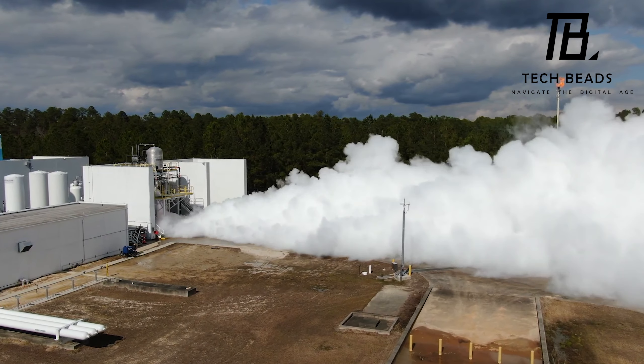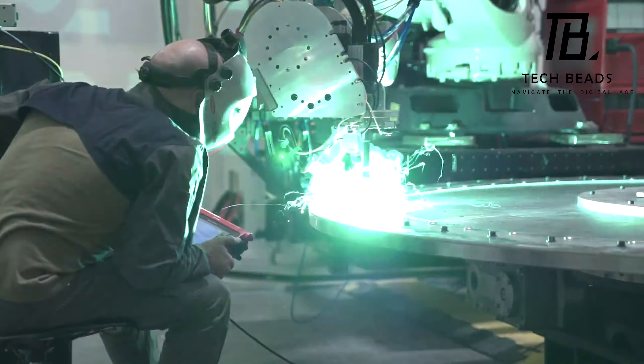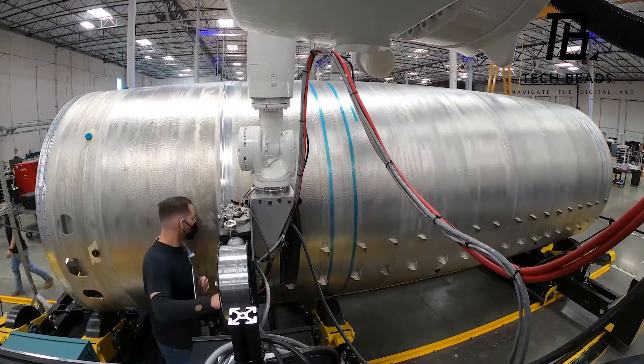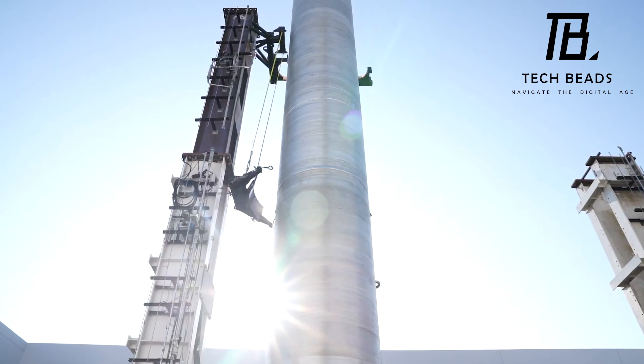Sure, the first launch wasn't perfect, but nobody's perfect. I'm sure they'll get it right eventually. Plus it's always good to have a backup plan in case you need to launch something into outer space in a hurry.